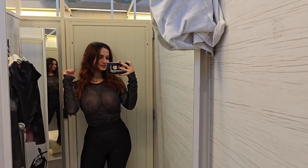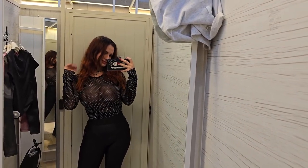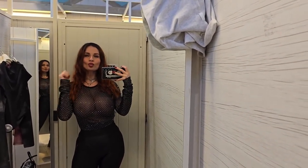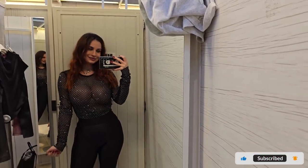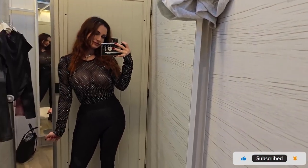Well my friends, that's a wrap on today's try-on haul. I had an absolute ball showcasing these incredible discoveries with y'all. Can't wait to catch ya in the next go round. Bye bye!